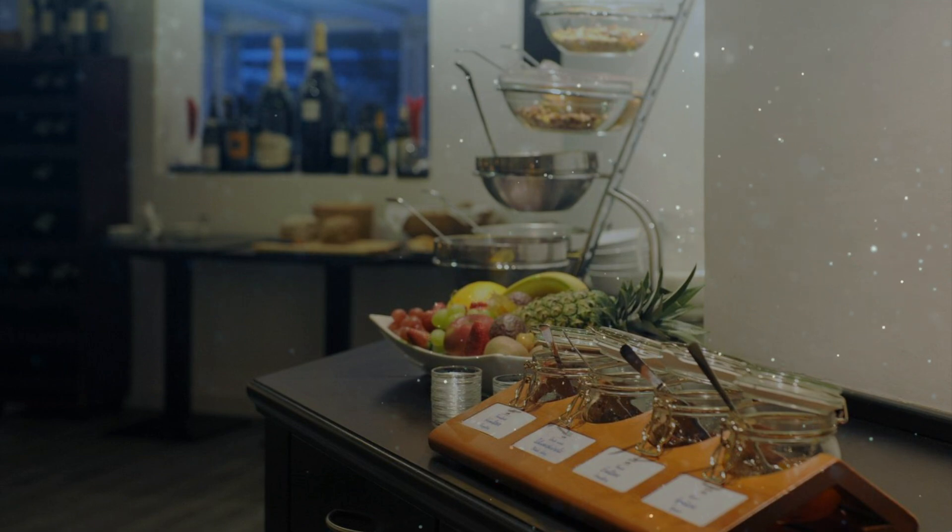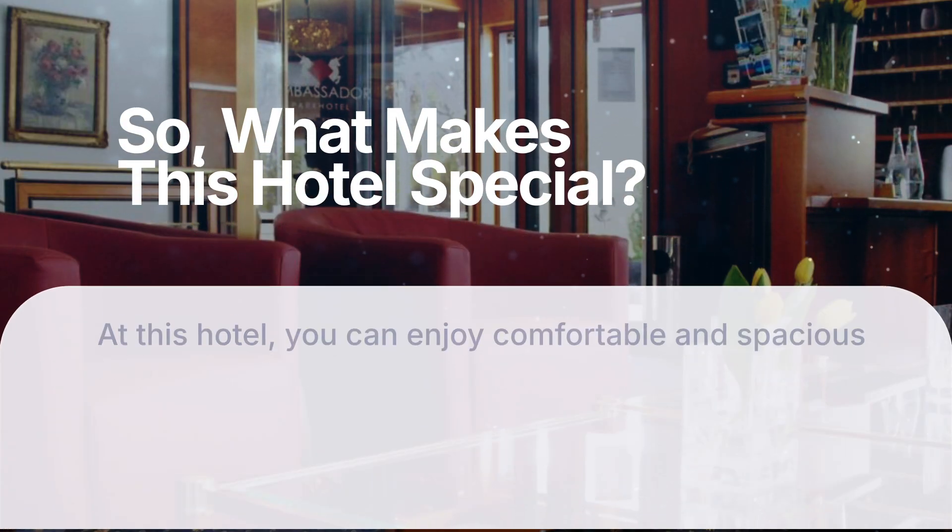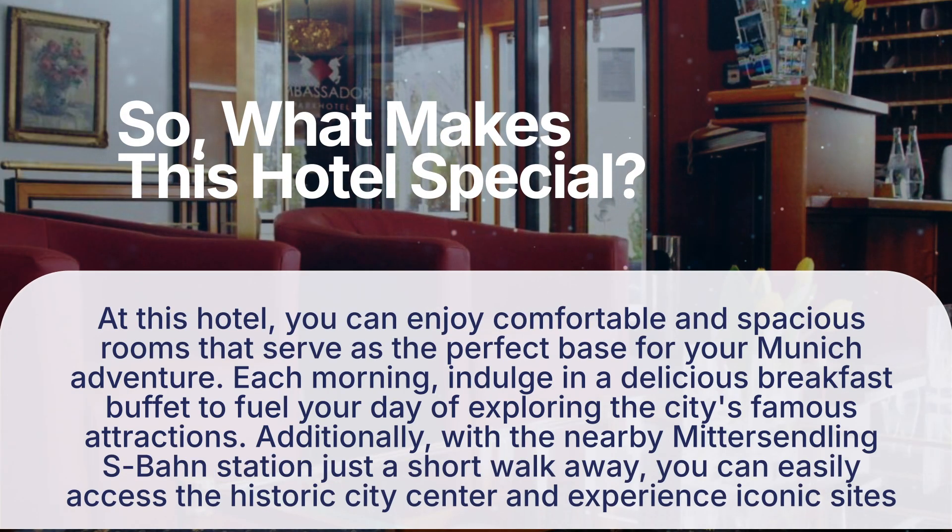At this hotel, you can enjoy comfortable and spacious rooms that serve as the perfect base for your Munich adventure. Each morning, indulge in a delicious breakfast buffet to fuel your day of exploring the city's famous attractions. Additionally, with the nearby Mittersendling S-Bahn Station just a short walk away, you can easily access the historic city center and experience iconic sights like the Hofbrauhaus Beer Hall and Marienplatz Square in under 15 minutes.